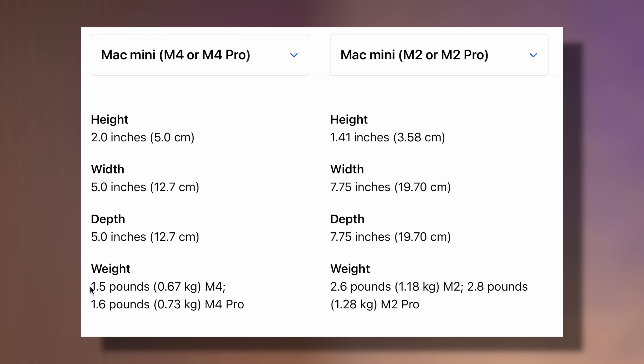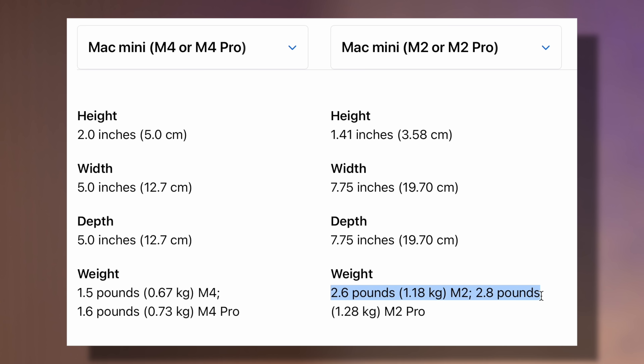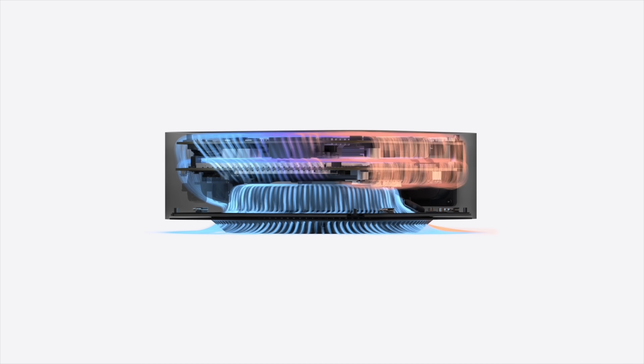It might even fit in some jacket pockets, it's that small. Plus, it's only 1.5 pounds on the M4 model, compared to 2.6 pounds on the previous M2. I can't believe Apple fit all of that hardware and the cooling system in such a small design.